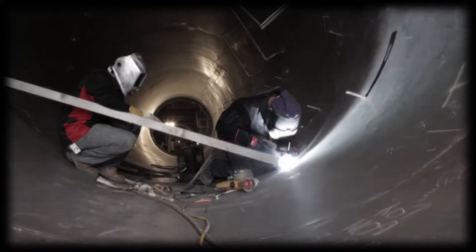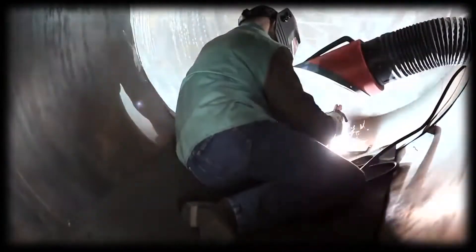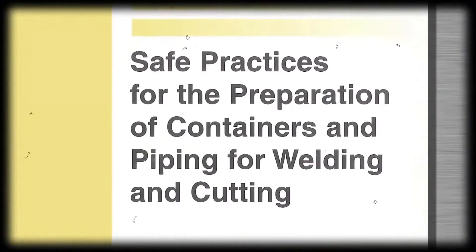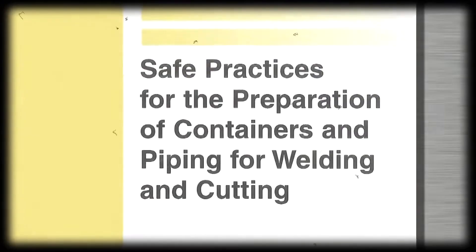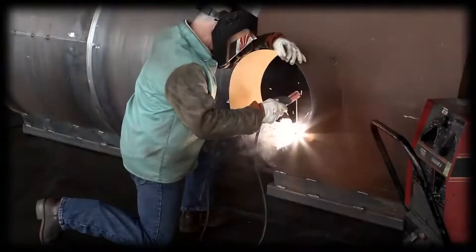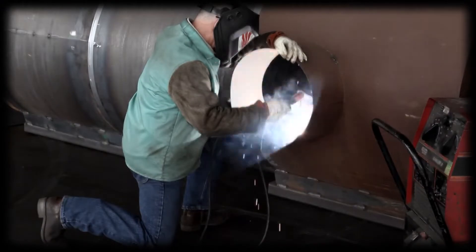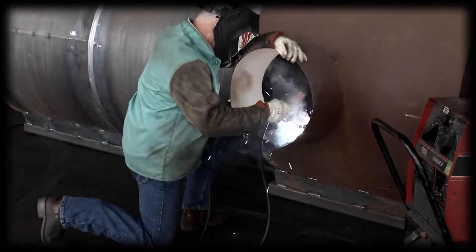Only experienced welders should work on piping or closed containers that may contain combustible materials. For work like this, you need to read up. I recommend starting with the American Welding Society document F4.1, Safe Practices for the Preparation of Containers and Piping for Welding and Cutting. With a title like that, you might not want to suggest it for your book club, but you will find it essential. When working with containers that may hold or have held combustible substances, you might need to fill the container with an inert gas or water — and if you don't do that just right, kaboom could be the last sound you ever hear.